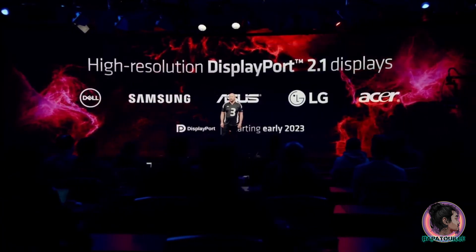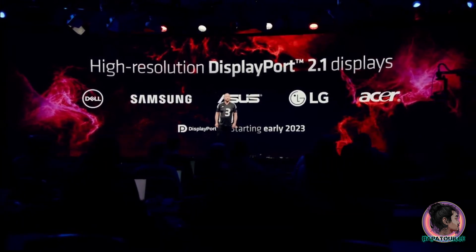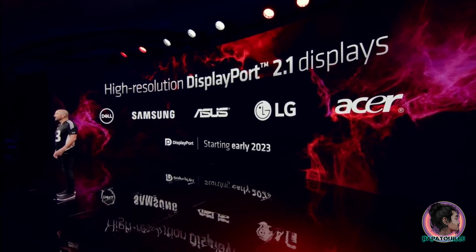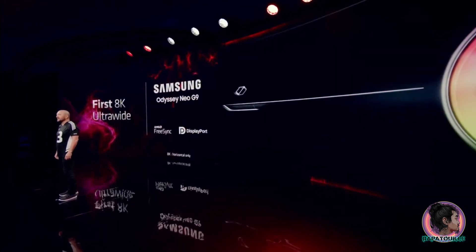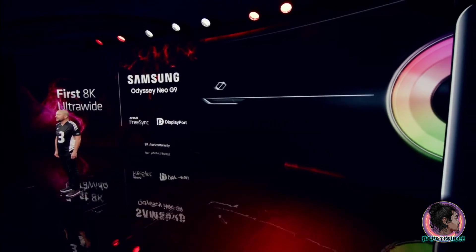Starting in early 2023, an incredible new generation of displays at a range of resolutions from leading display vendors will start rolling out to gamers, including this sneak peek from our friends at Samsung with their brand new Odyssey Neo G9, expected to be the first DisplayPort 2.1 8K — I'll say that again — 8K ultra widescreen gaming monitor ever.